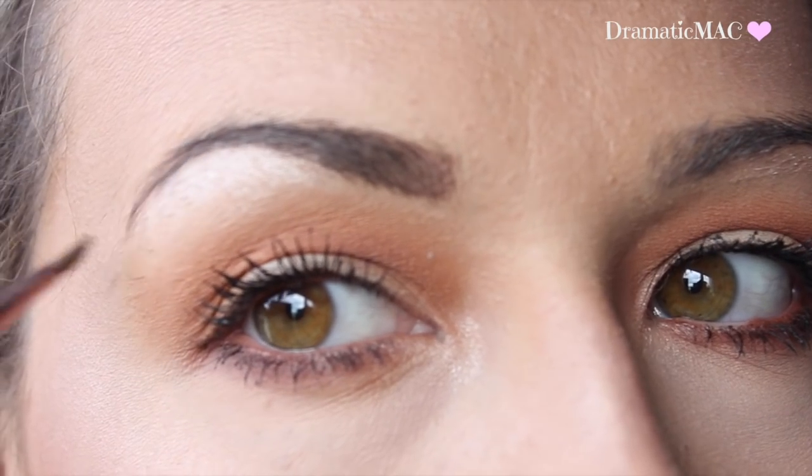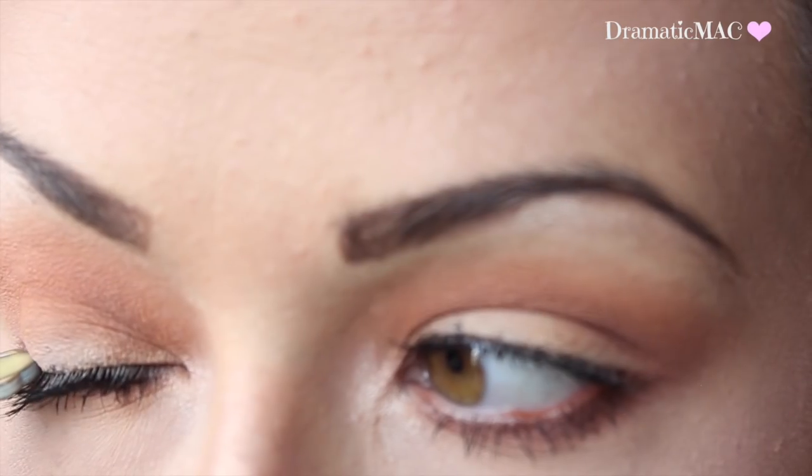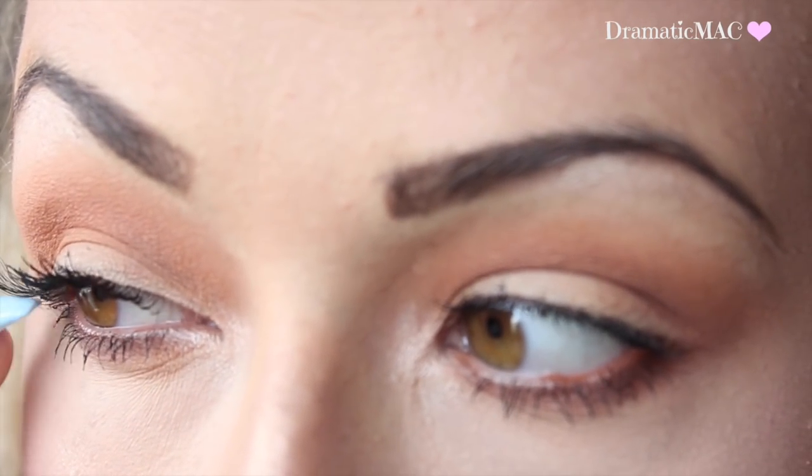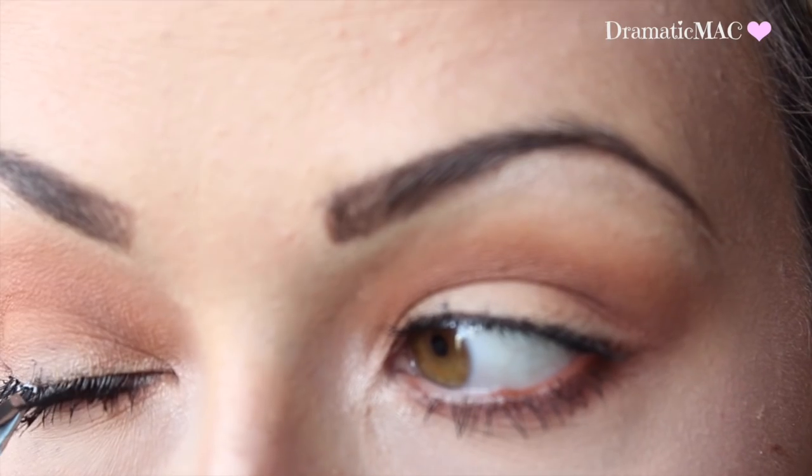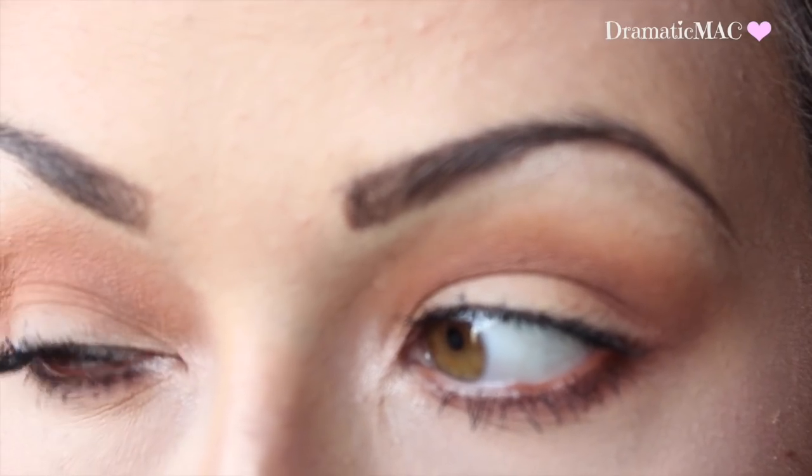Then I'm going in with Penny's individual lashes — these are 150 or 250, something really inexpensive. I'm just going to apply about three or four of them to the base of my lashes, just on the outer corner of my eye.